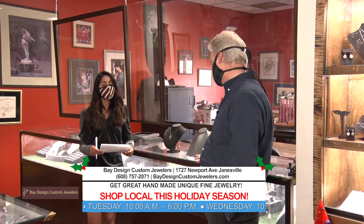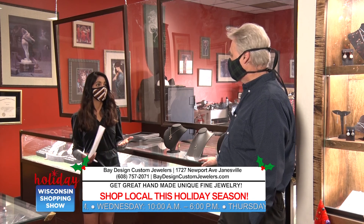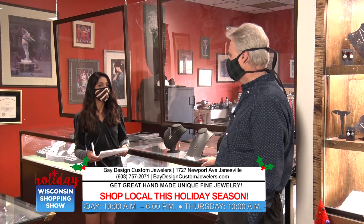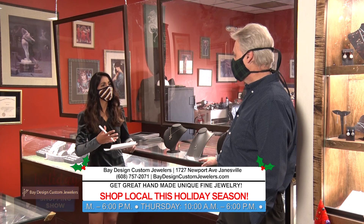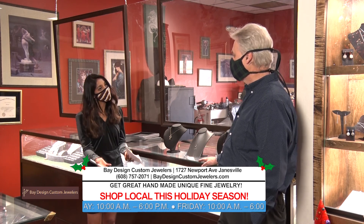Most definitely. And that is such a unique thing too. While you're shopping for something, we want to make our gifts unique and loving for the people that we love. And I feel like we really want to move towards that and value the gift that we're giving.